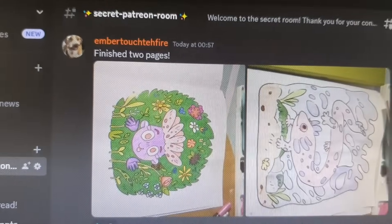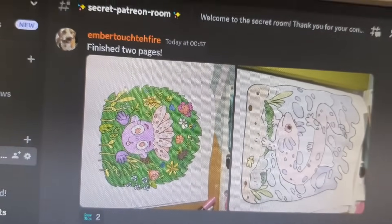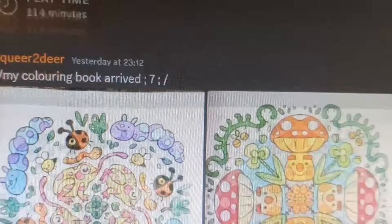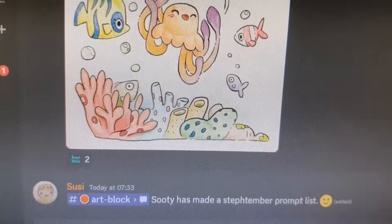Look at this! I came into the patron room and we've got a few people who've been doing the coloring pages. Look at these, aren't they so cool?